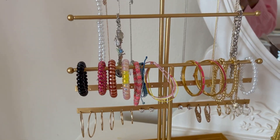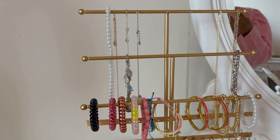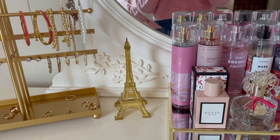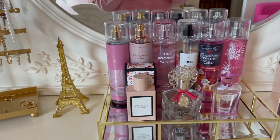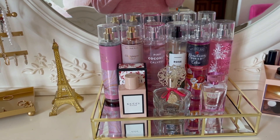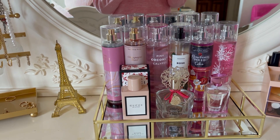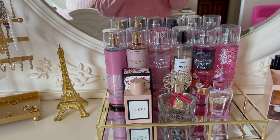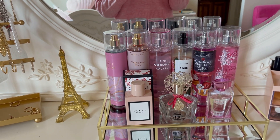If y'all would like an in-depth jewelry collection video where I talk about each piece and where it's from, please feel free to comment down below. Next I have this Eiffel Tower figurine, and then I have this perfume tray that I got from Amazon. On the back row I keep all of my favorite Bath and Body Works Pink fragrance mists: Pink Velvet Cupcake, Champagne Toast, Coconut Calypso, Rose Strawberry Pound Cake, and Winterberry Wonder.